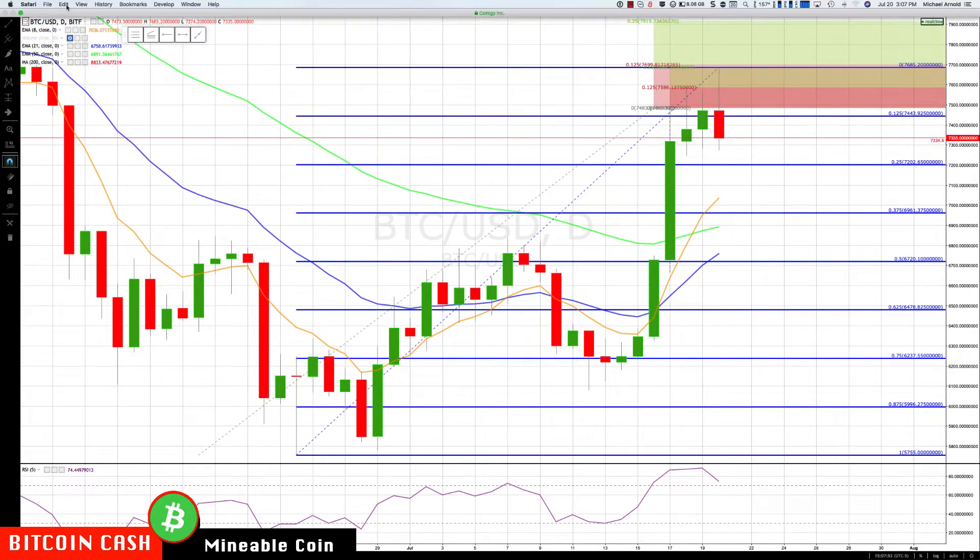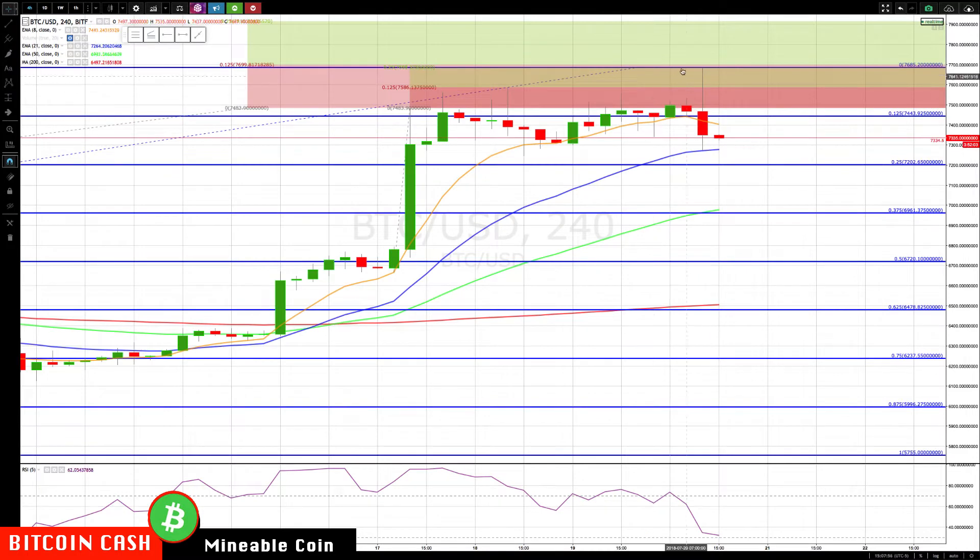On the four-hour chart, we have continuing divergence. We made a new high right at the cluster area and then it fell back. This is an area where you raise your stop. So if you've been watching this and don't know if it's going higher, we have a cluster — move up your stop, maybe right below the 7200 level. If it drops below that, we're probably in for a bigger pullback.